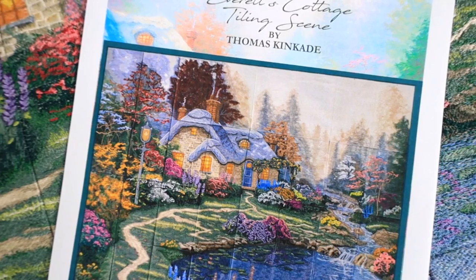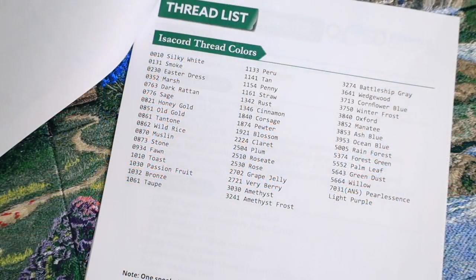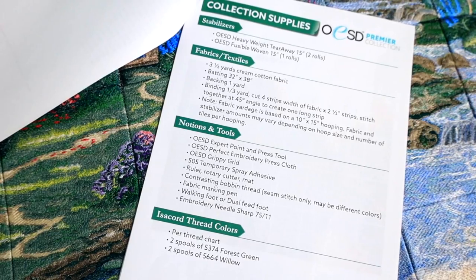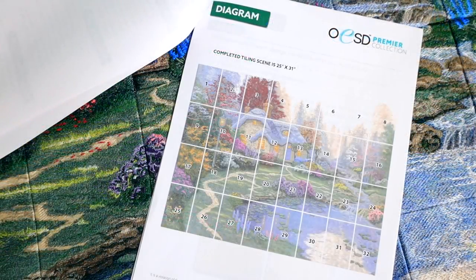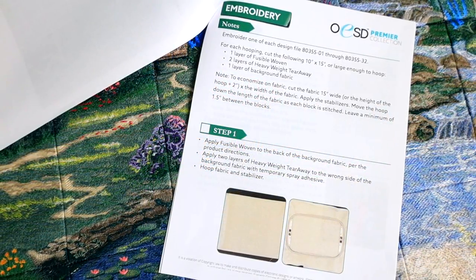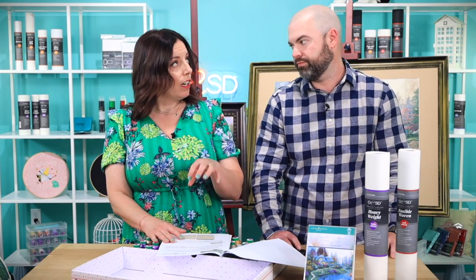It's important that you have the right stabilizer and prep your fabric appropriately. Our tiling scenes come with full color instructions, and while many of you have your own techniques, if you follow our instructions to the letter, we guarantee you'll have stitching success. You don't want to invest all that time stitching only to find out something didn't work out because you didn't want to waste stabilizer. All hoops are not created equally, so we write our instructions based on what will work for the most people.